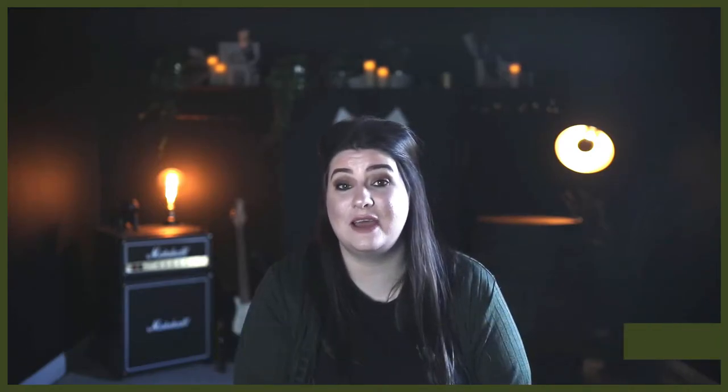So make sure you hit that subscribe button and turn on the notification bell so you never miss a future Yorkie video. Now let's dive right into today's video and look at these two breeds, their similarities and their differences.